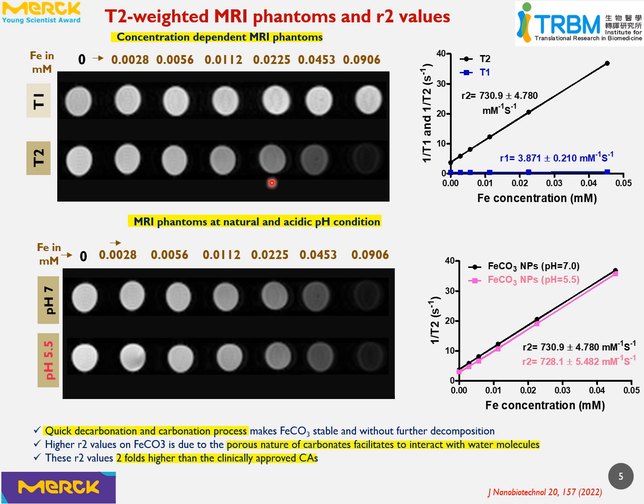In general, carbonates are supposed to decompose in acidic medium. However, we did not notice any significant decomposition of the nanoparticles. This may be due to the quick decarbonation and carbonation reactions in iron carbonate, which facilitates good stability of the iron carbonate nanoparticles.